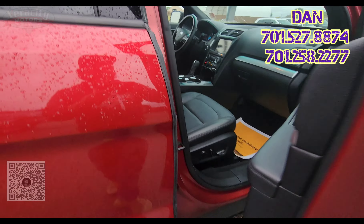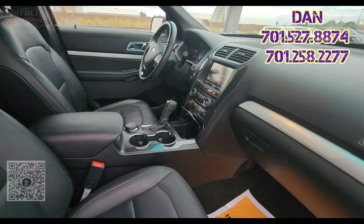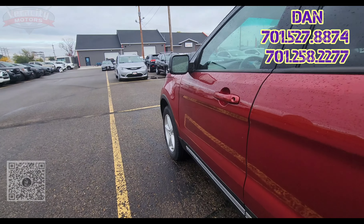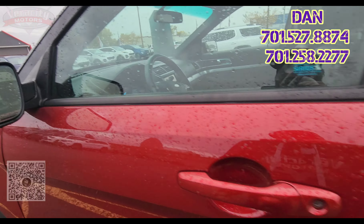Check out the passenger seat here — we got a powered seat for the passenger and a powered seat for the driver. Like I said, this is a pretty loaded up XLT. Can't go wrong with this one. Before we go to the driver seat, I forgot to mention it does have blind spot indicators on those side mirrors as well.